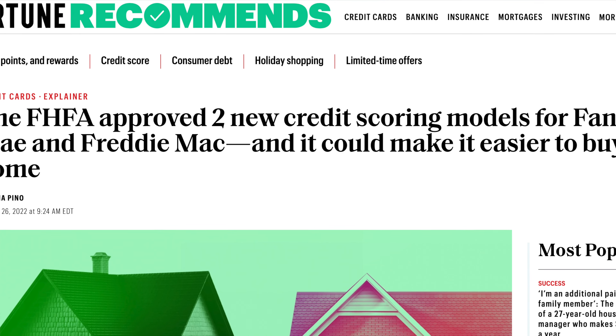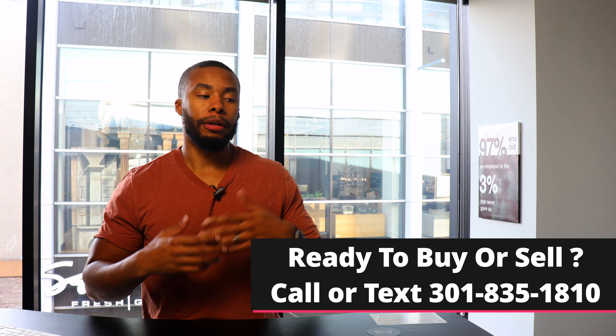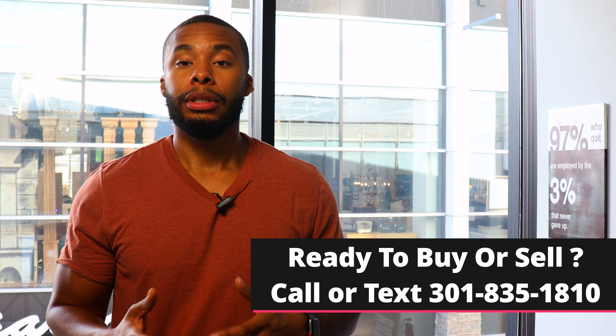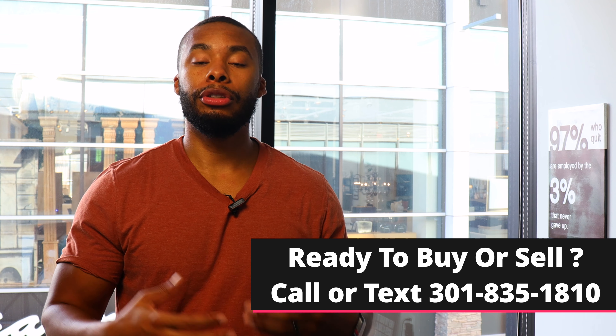The Fed just approved two new credit scoring models that can have a good or bad effect. The two new scoring models are models that are already out, but it was all speculation at first. The Federal Housing Finance Agency just actually approved the two new models for use by Fannie Mae and Freddie Mac. They are the agencies that buy and back government mortgage loans — for example, FHA, which is a 3.5% down mortgage for buyers that want to put less money down. They are now approving lenders to use these two new models.